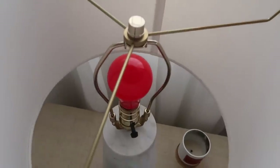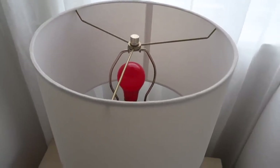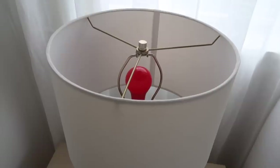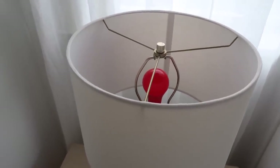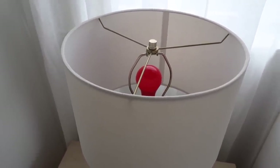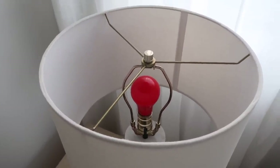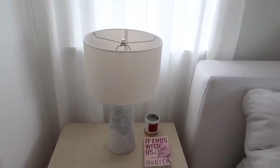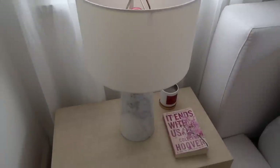I'm obsessed with how the lamps look. I've been wanting marble lamps for my bedside table for the longest time and I finally got them. I put my red light bulbs in them — if you watched my old videos from my last apartment, I always had red lights on before bed because it's really good for your eyes, helps you relax, and there are a bunch of benefits. I got these red light bulbs on Amazon and I'll link them down below.